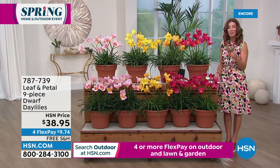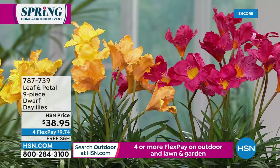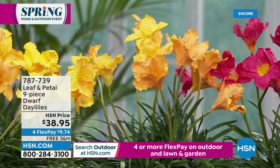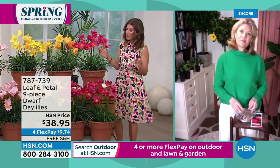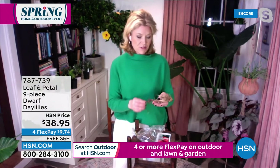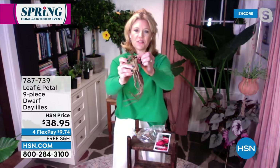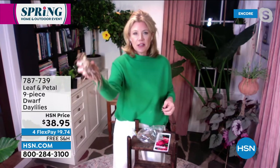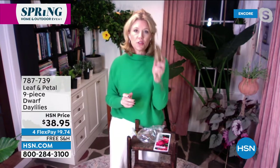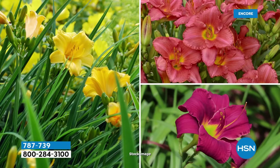They're also great for those areas near pavement or a sidewalk that maybe get the runoff from salt. You get all nine on flex pay with free shipping. Day lilies are one of my favorite things to recommend to anybody who's never gardened before, because you literally cannot mess this up. Even if you accidentally planted it upside down, it'll figure it out and come back up. We call them ditch lilies up here in New England because literally you could just throw this in a ditch and it would grow. And not only will it grow, it will grow for generations — these are plants that are incredibly long lived.